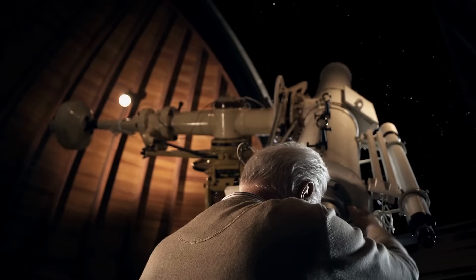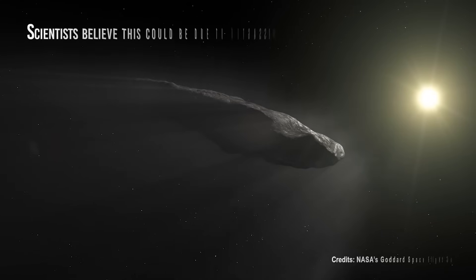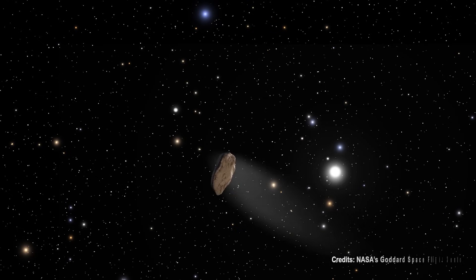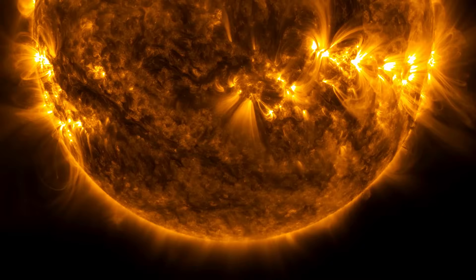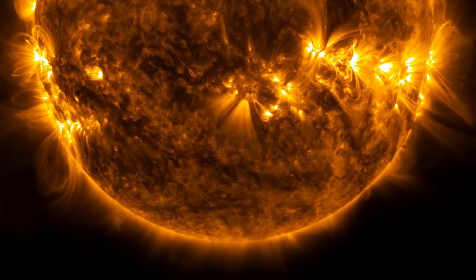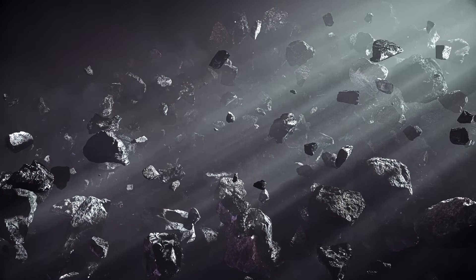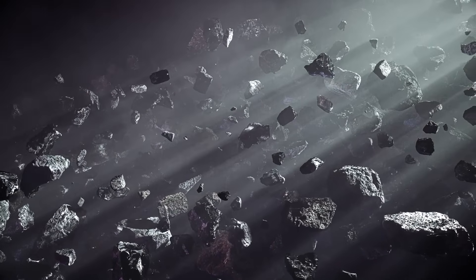But here's where things get really interesting. Oumuamua displayed a peculiar acceleration that couldn't be explained by gravity alone. Scientists believe this could be due to outgassing, where volatile materials on the surface vaporize and create a small push, or even from the pressure of solar radiation. It also rotates at a similar rate to other asteroids in our solar system, but its elongated shape sets it apart from most other celestial bodies.